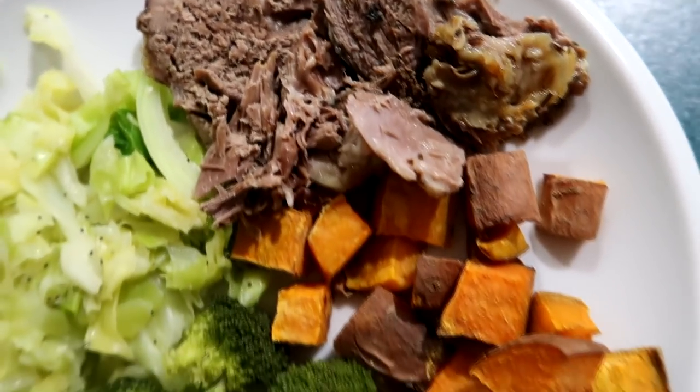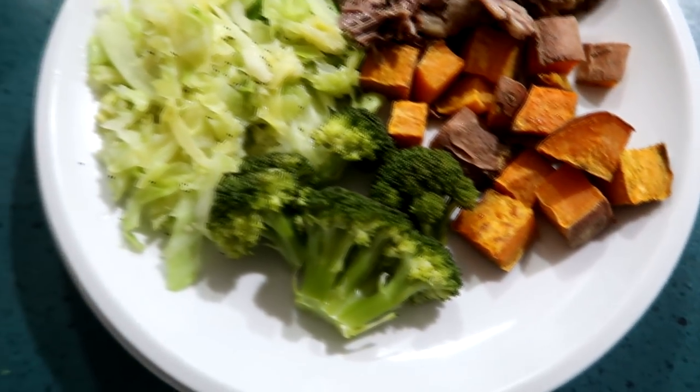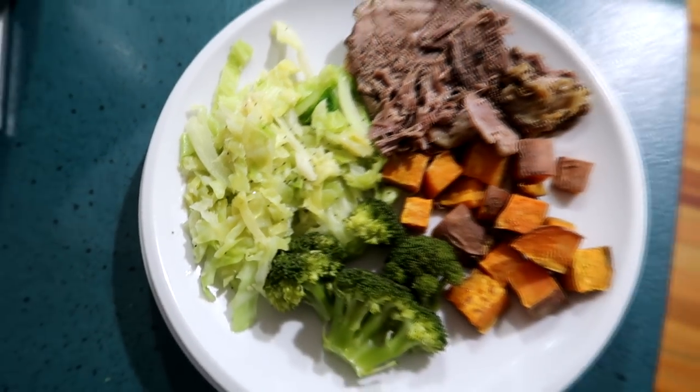Tonight we're having roast lamb that I've done in the crock pot — it was falling off the bone, it's going to be delicious. I've also made roasted sweet potato, steamed broccoli, and cabbage cooked with sesame oil, sesame seeds, poppy seeds, onion salt and garlic powder.